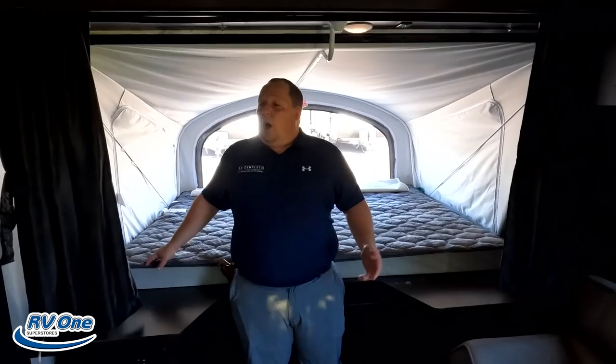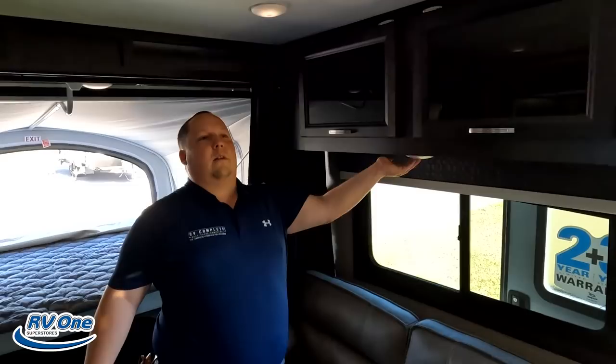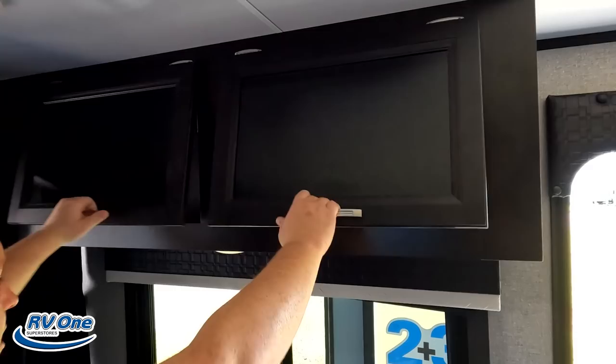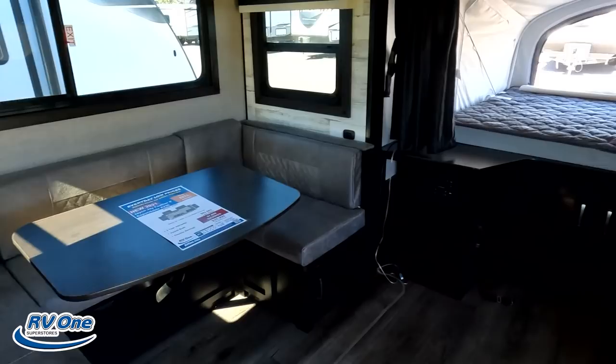Right here we've got a little bit of storage — not much — a little bit there, a little bit there. Over here in the living room area, we've got a window right here on the side and a very nice sofa.